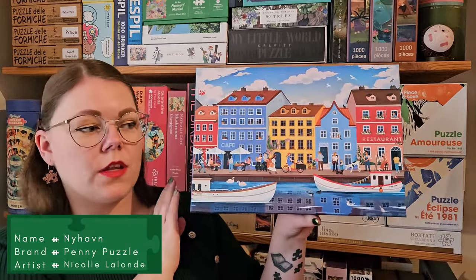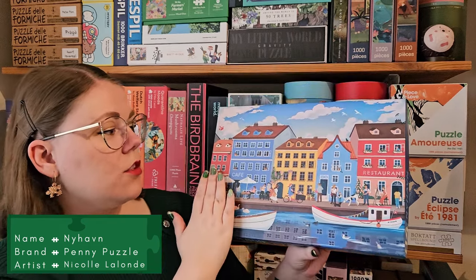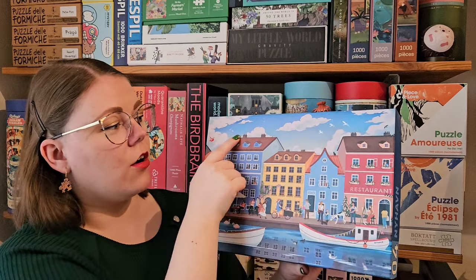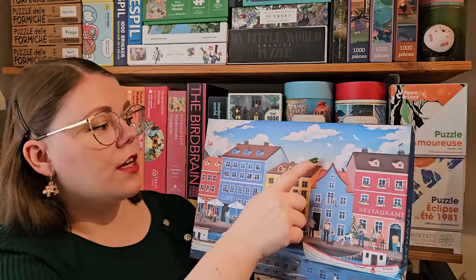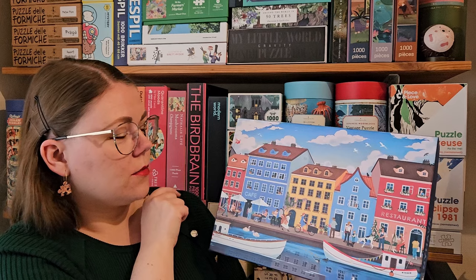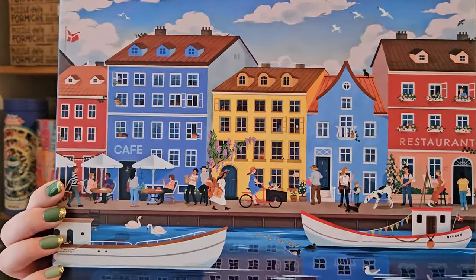The next one features Nyhavn in Copenhagen, and I really love it. I love the colors and I think it'll be really fun to sort out the different houses. I also really like the sky — it has a gradient with birds and clouds instead of being a solid color. I must admit, there are none of these puzzles I don't like, and I'm not saying that because she gave them to me — I really love all these images.